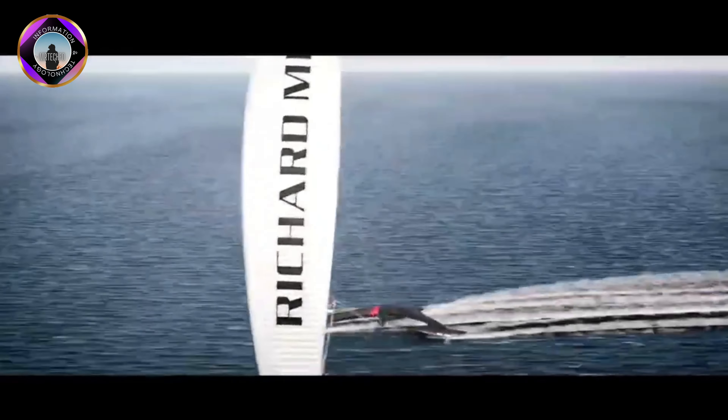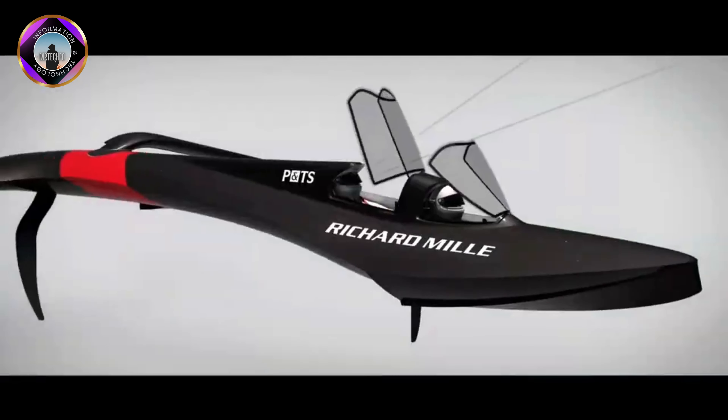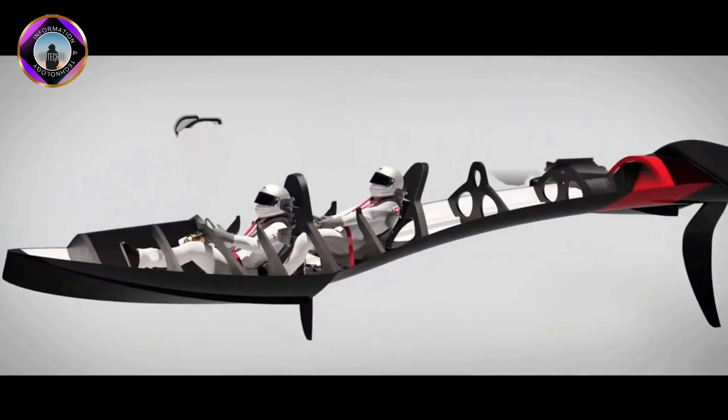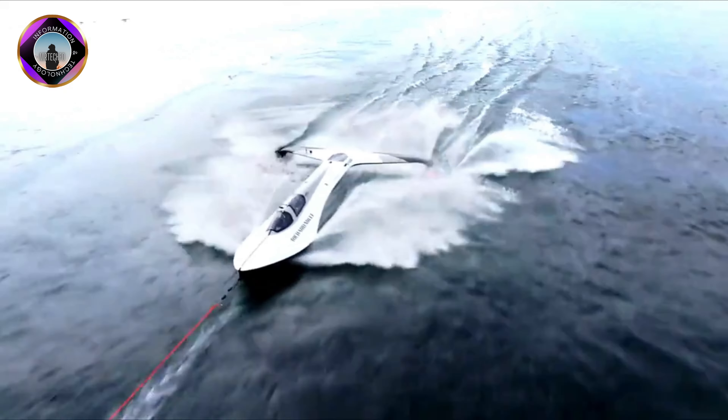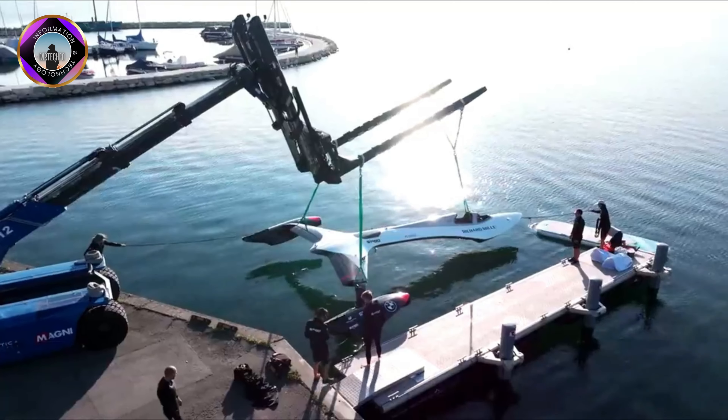SP80 Lake Geneva is a Swiss project to develop and build a prototype sailing boat capable of reaching 80 knots solely driven by the wind. The boat is being designed and built by a team of engineers and sailors led by Mayo van den Broek.